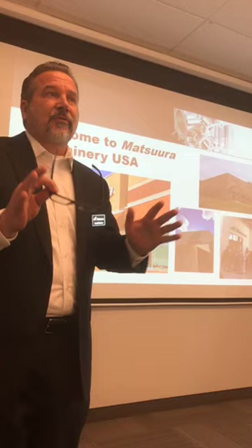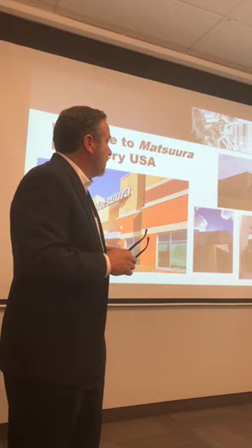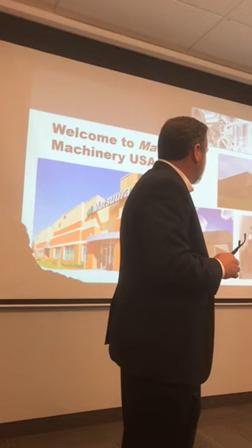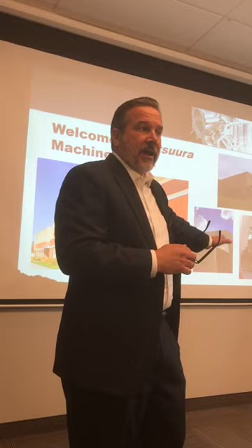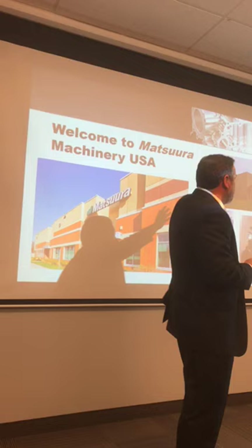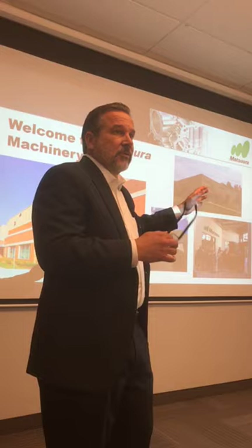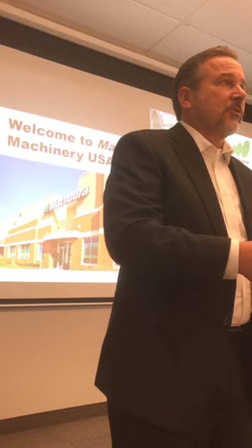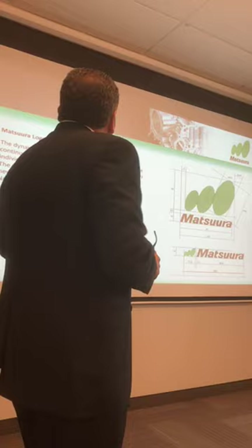Just a few brief things about Matsuura and an introduction before I invite Tyler up. Here at Matsuura USA we've been in this facility for six years. We have two other facilities across the country where we partner with our dealers — on the west coast we have a tech center in Ontario, California, where we keep five or six machines on the floor, do open houses, test cuts, and training.